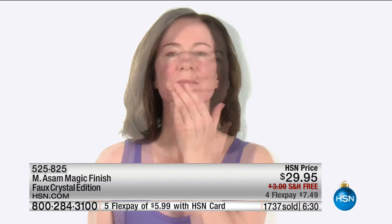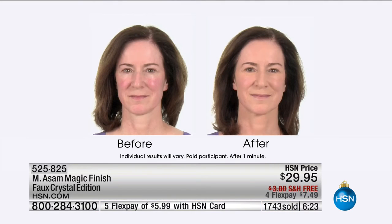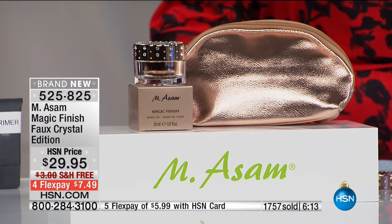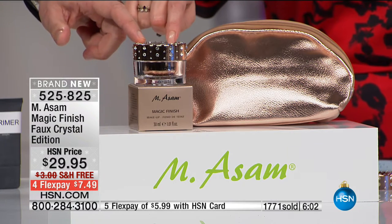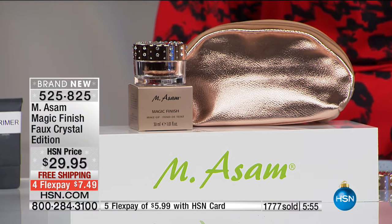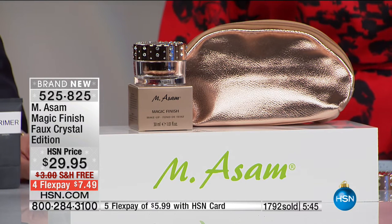Jolene also got the shower gel — that sold out — it's her first time trying it. She says she loves Magic Finish, one of the best-selling items worldwide. No powder, no primer, no foundation — everything in one product, it also conceals. 'I just feel like my skin looks better.' Jolene has also been using Perfect Taut and the Hyaluron Serum and Cream. She keeps coming back because it's working.